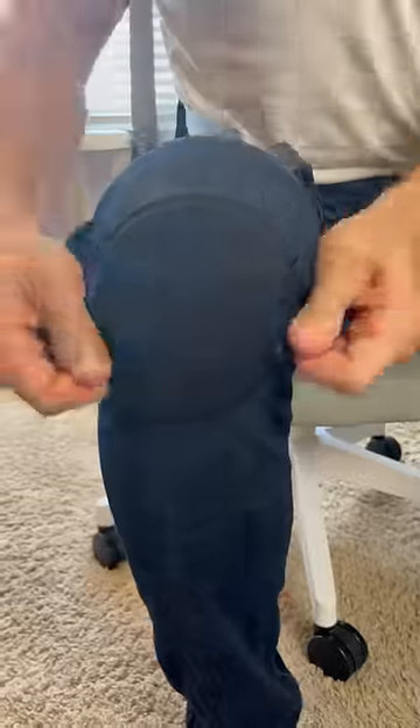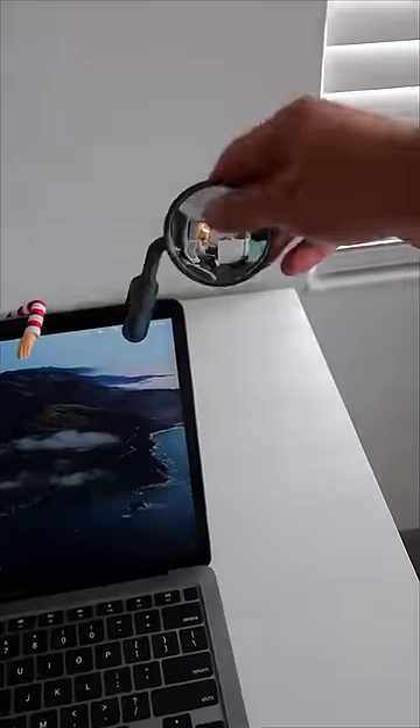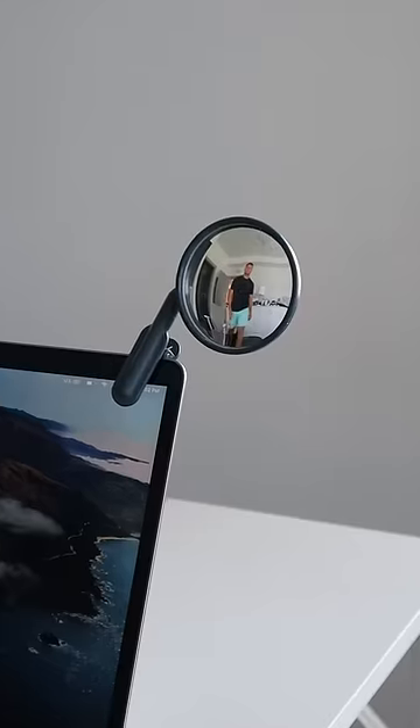This gadget goes around your back and knees and lets you maintain proper posture. A laptop mirror lets you know when your supervisor or boss is on their way.